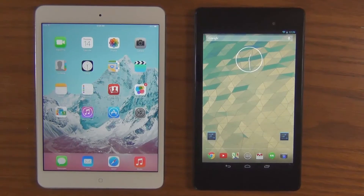Just to give you a quick summary, the iPad Mini has a dual-core A7 processor clocked at 1.3 GHz with 1GB of DDR3 RAM, whereas the Nexus 7 sports a quad-core Snapdragon Pro processor clocked at 1.5 GHz with 2GB of DDR3 RAM.